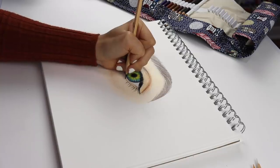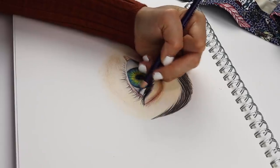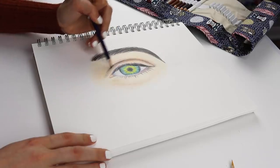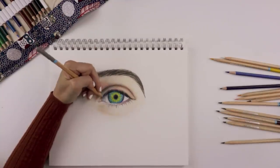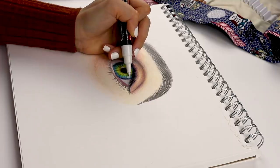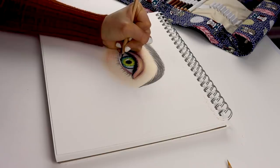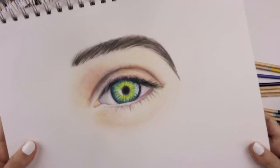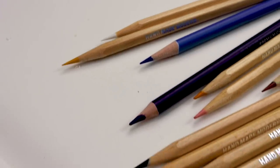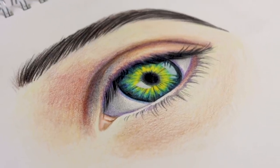They're not my favorite, but I'm still very satisfied and I had fun drawing this eye. The whole point of this video was to experiment, have some fun, and just be playful. I hope you enjoyed going to Target with me, buying some art supplies, and testing them out. Here's the finished eye — I hope you enjoyed it and I hope you have a magnificent day. Bye bye!